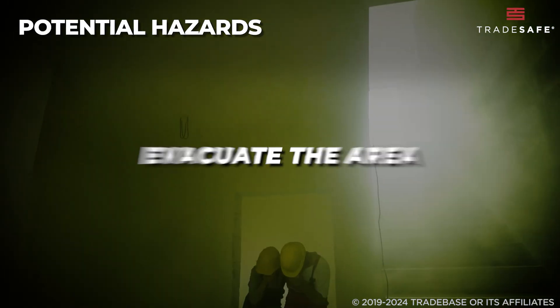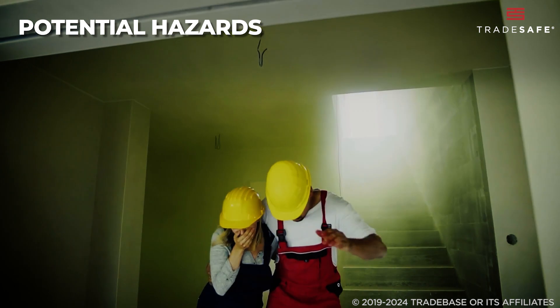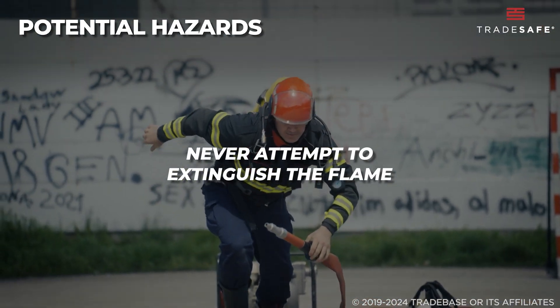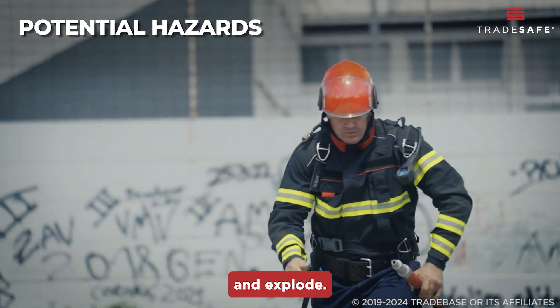In case of fire, evacuate the area immediately. If safe and trained to do so, attempt to remove nearby cylinders that aren't involved in the fire. Never attempt to extinguish a flame coming from a cylinder valve, as the gas could reignite and explode.